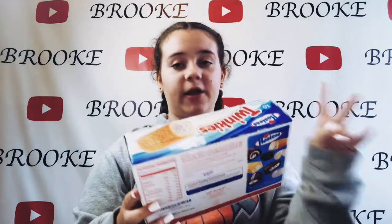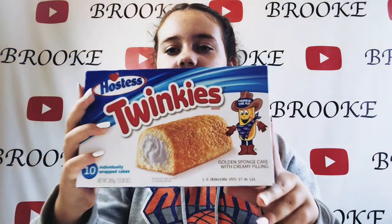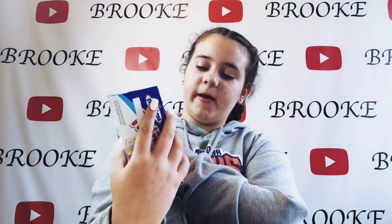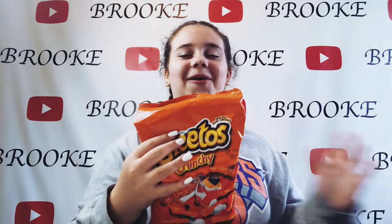Then we've got Twinkies — I know you can get these in the UK as well. They literally look like mini roll things. And then we've got what I think is probably a classic — Cheetos Crunchy.